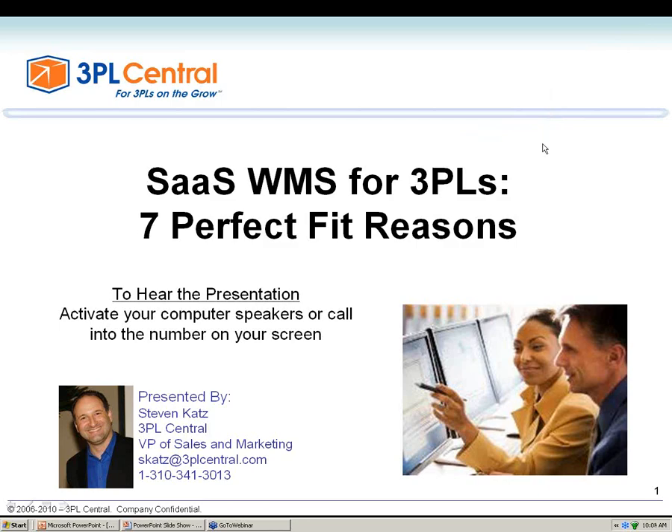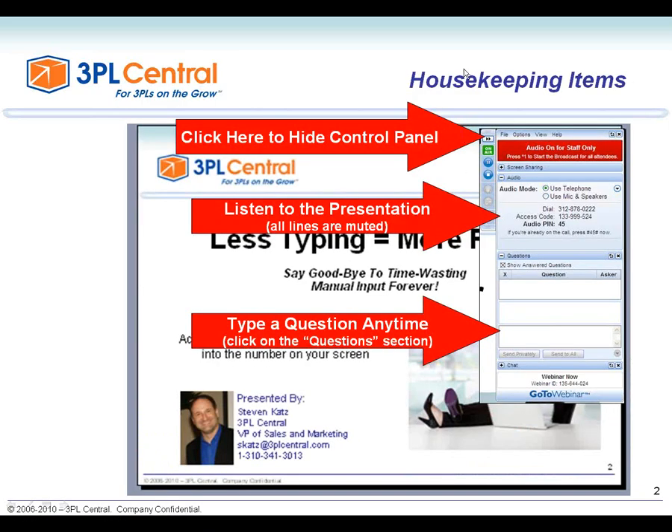For the next little less than an hour, we'll be talking about SaaS WMS. Before we jump into it, let me handle some housekeeping items. If you can't see the full screen, you can hide the control panel by clicking on the little arrow at the top. To listen, go ahead and dial the number on your control panel. All lines are muted, and you can ask a question at any time by typing it into the question section. I will jump on questions as I see them, and definitely answer all questions at the end of the session.